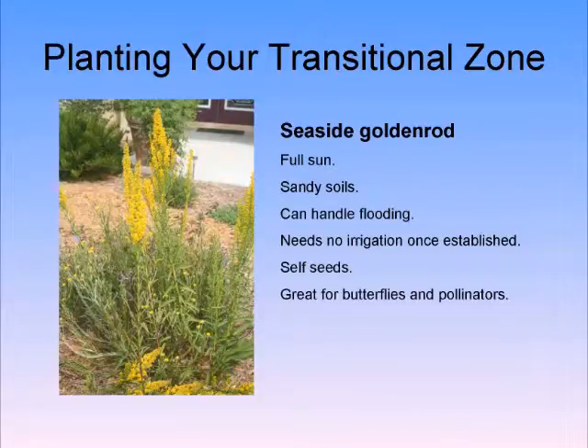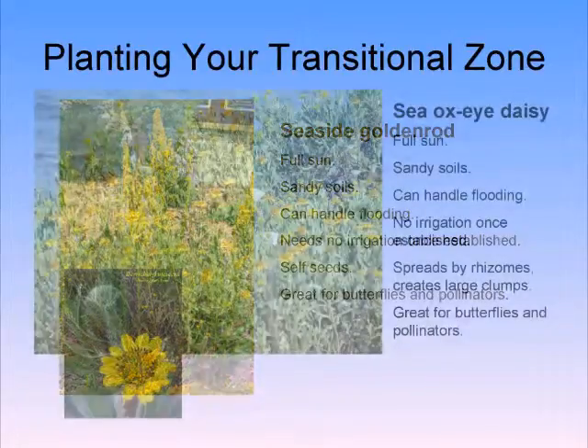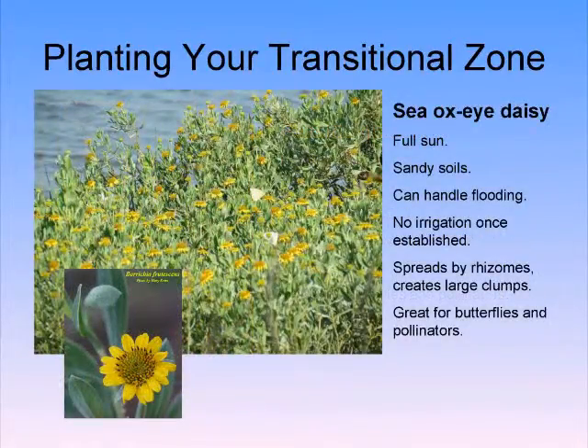Seaside goldenrod is great for butterflies — if you want to help the bees, put this plant in. Sea Oxeye daisy is found in those transitional areas and it looks beautiful.